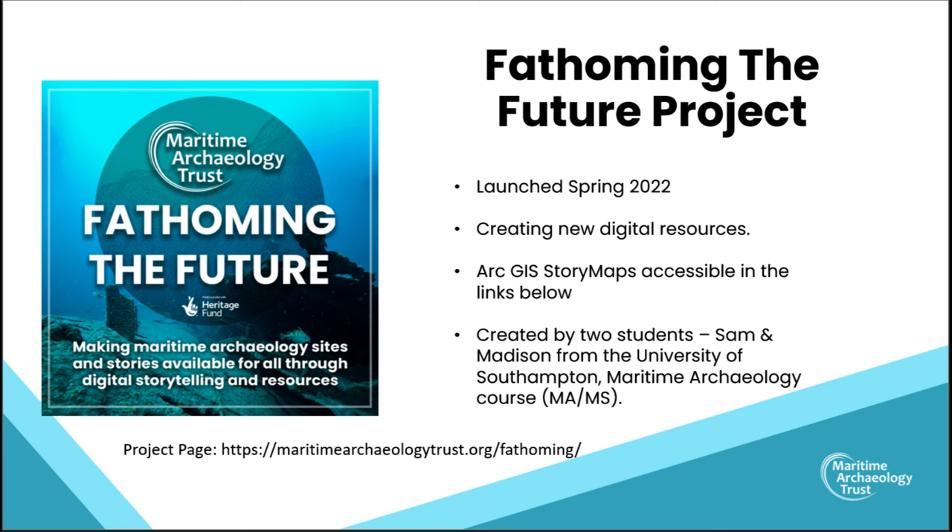If you'd like to have a look at them, there are links below in the YouTube video description, and hopefully very soon they'll be embedded onto our Maritime Archaeology Trust website as well, where you can find them in the Hamble and Itchen River project pages. So keep an eye out for those.